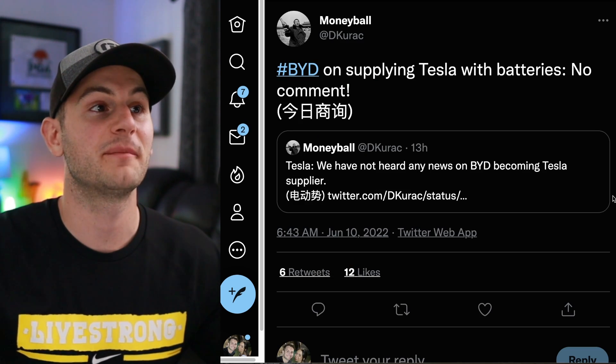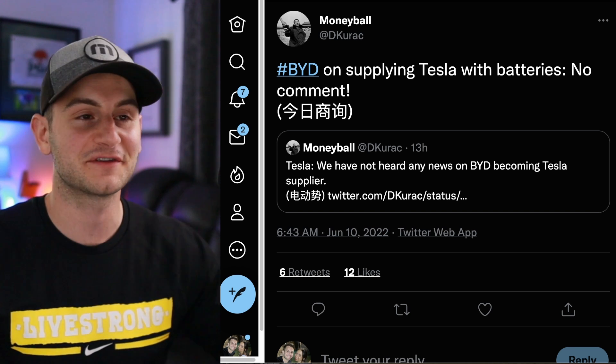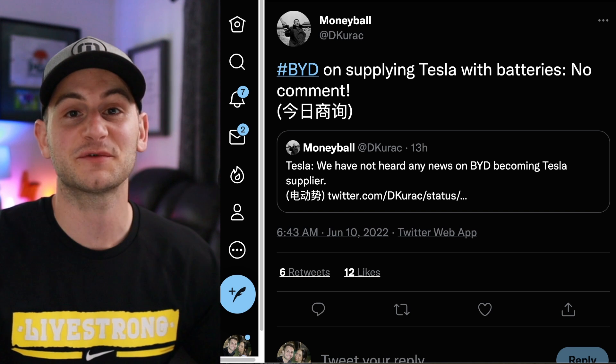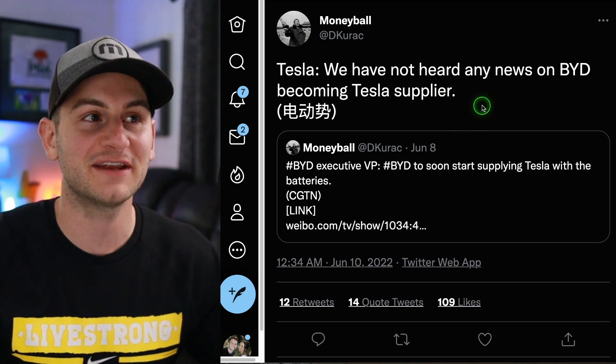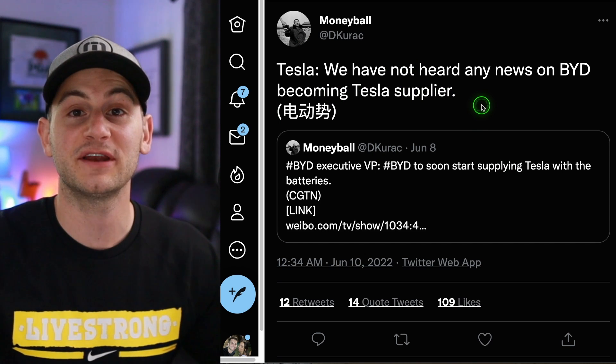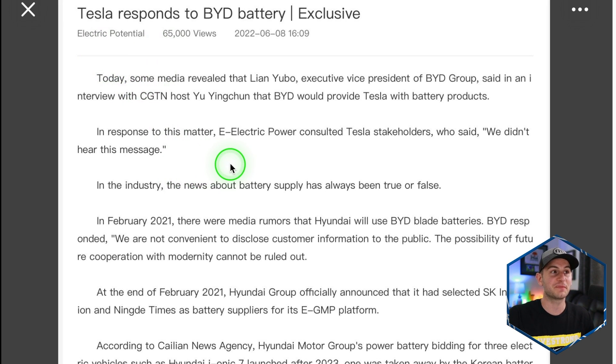Here's an eye-rolling report: Moneyball said BYD on supplying Tesla with batteries now has no comment, after one of their executives just said they were excited to provide Tesla with batteries soon. And then he reports Tesla saying they have not heard any news on BYD becoming a Tesla supplier. The only thing I was able to find was tracked down by Sawyer from Electric Potential — it says they consulted Tesla stakeholders who said they didn't hear this message. So if this is all we have — two tweets and this article — I'm not saying that BYD is not supplying Tesla. I'm going to assume they are and take the executive's words in a public interview over this, at least for now.